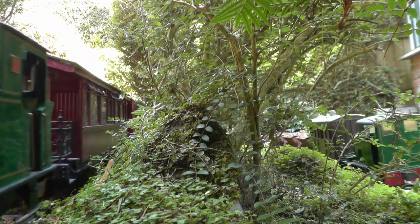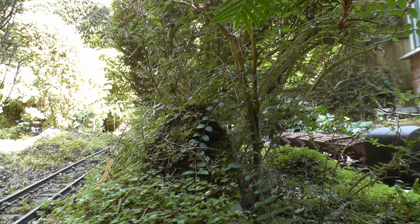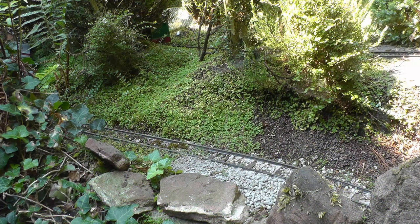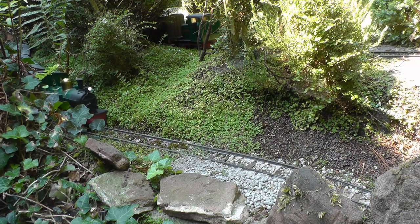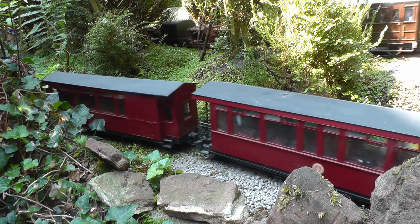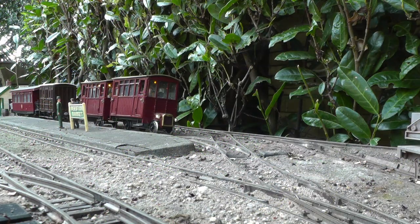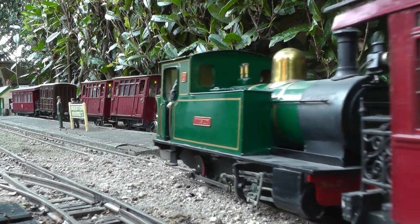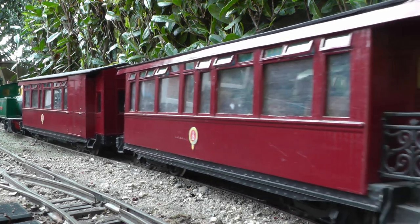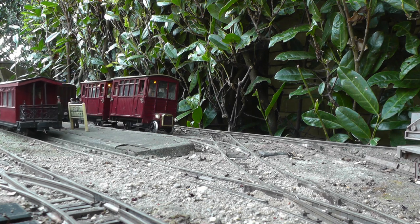By the time the up ore train is approaching Peckforton Station, the down evening passenger is also heading towards Peckforton beside the River Gowie. A slightly different viewpoint as the two trains have now changed places after passing each other at Peckforton. It is now much later in the day at Beeston Market Station. The ore train has long since discharged its load at the exchange sidings, and the workmen are either sitting at home having a well-deserved supper, or are down at the pub drowning their sorrows.